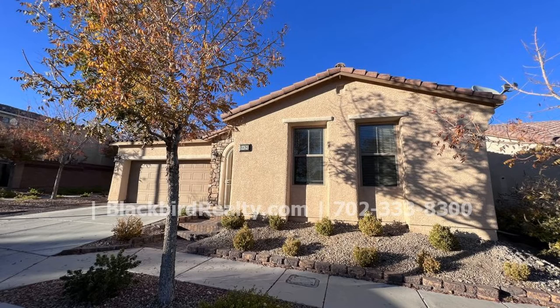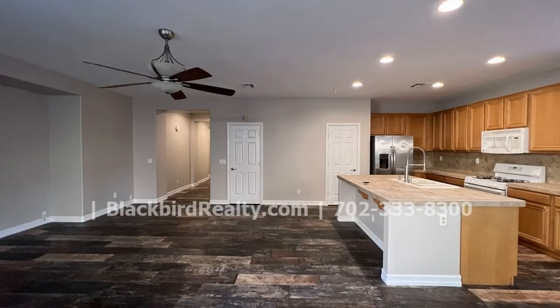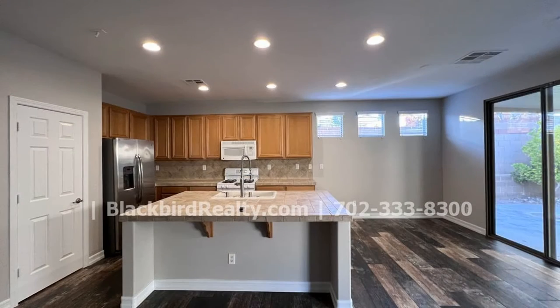This desert oasis in the northwest features 1,752 square feet of space. The great room is bright and spacious. Beautiful tiles throughout spell easy cleaning.